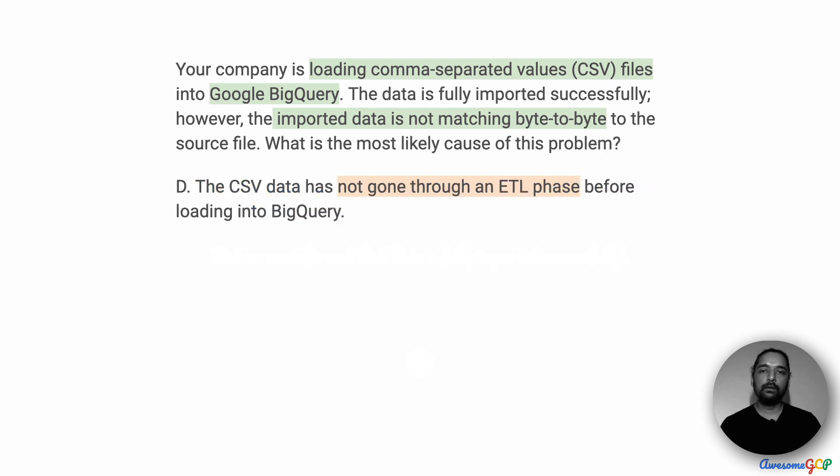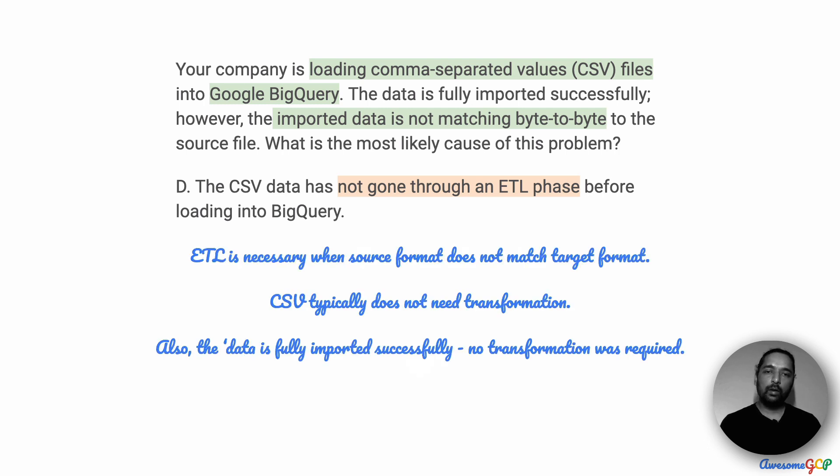Option D suggests that the CSV data had not gone through the ETL phase before loading into BigQuery, with ETL being extract, transform, load. ETL is required when the source format does not match the destination format. But CSV matches the table structure that you have in BigQuery, so typically CSV does not require transformation. Moreover, we are informed that the data is fully imported successfully, so clearly no transformation was required. Therefore, D also could not have been the problem.